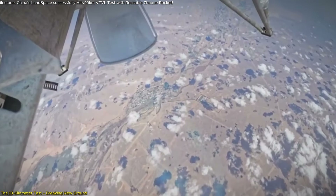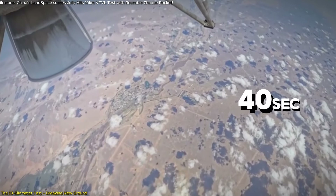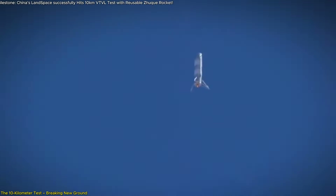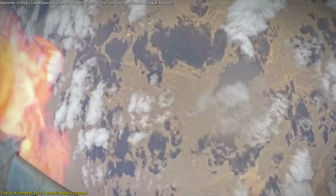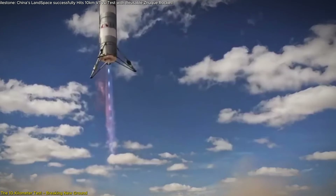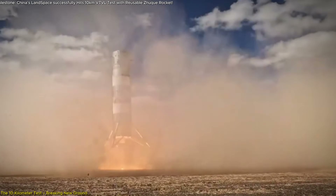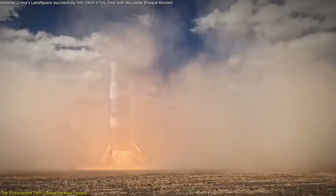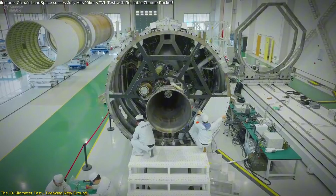After the engine cut off at 113 seconds into the flight, the rocket glided for around 40 seconds. Then, at 4.64 kilometers above ground, the rocket's engine reignited — a first for China. It made a controlled vertical landing just 1.7 meters from the center of the landing pad, located 3.2 kilometers from the launch site. This successful in-flight engine restart represents a key breakthrough in China's journey toward reusable space technology.